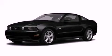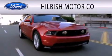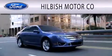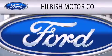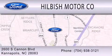Please call us today for more information on this great vehicle. Hillbush Motor Company is dedicated to doing everything possible to ensure that the experience you have selecting your vehicle is as pleasant as possible. We are located at 2600 South Cannon Boulevard in Kannapolis.